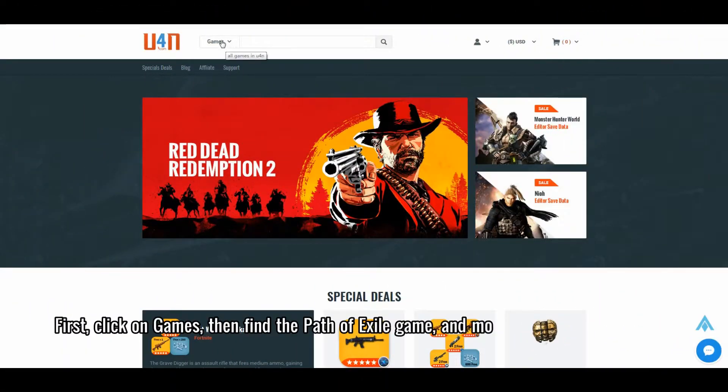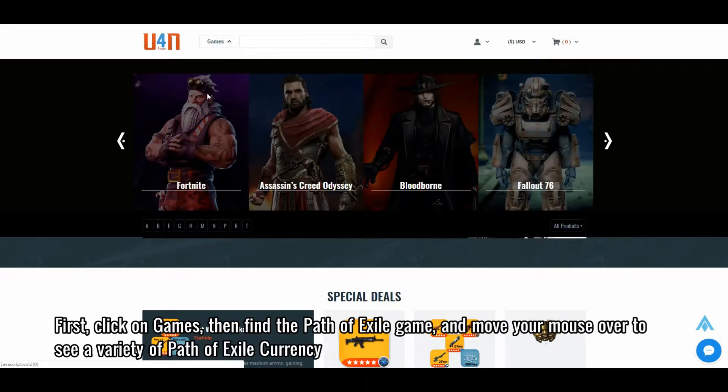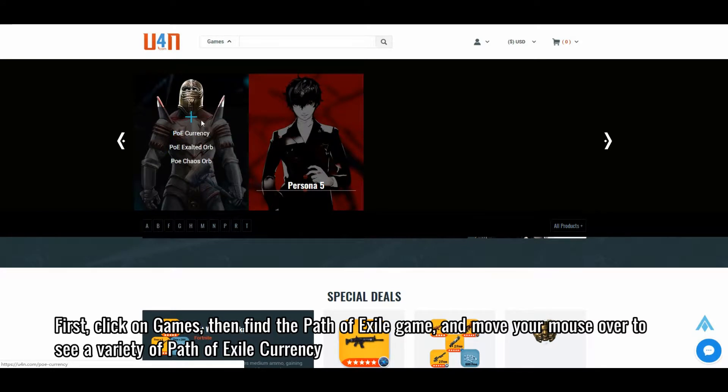First, click on Games, then find the Path of Exile game, and move your mouse over to see a variety of Path of Exile products.